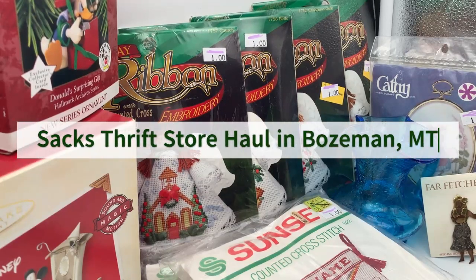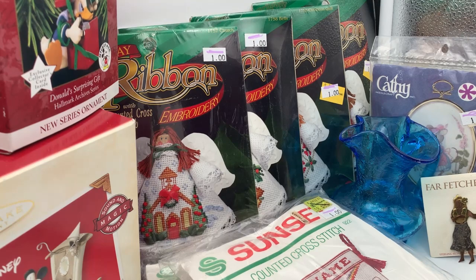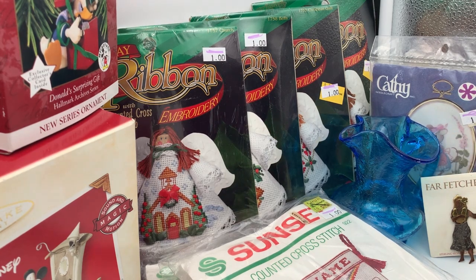Hi everyone, I'm back again with another thrift store haul. This is part of the items I picked up in Bozeman in early December from a store called Saks — it's hit and miss for me sometimes. On this particular trip I did pretty good. For everything I'm going to show you I paid $59.75, and there's one item, a glass piece, that I noticed was broken but not until I was already checking out.